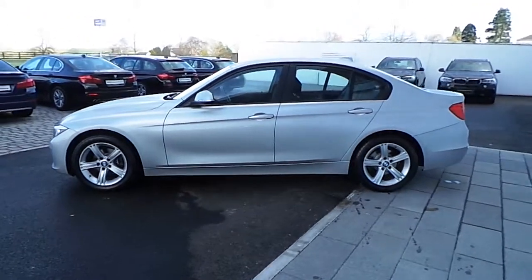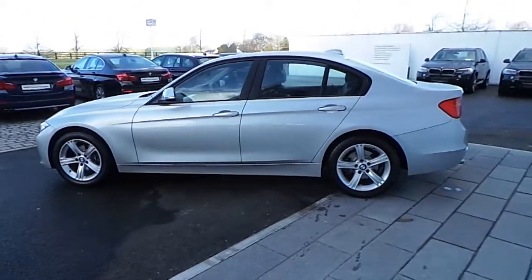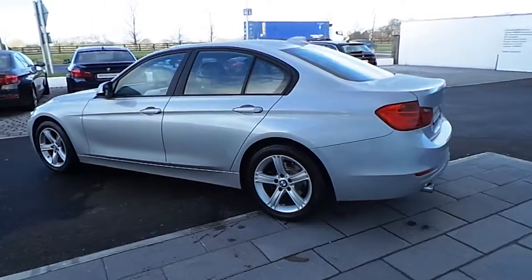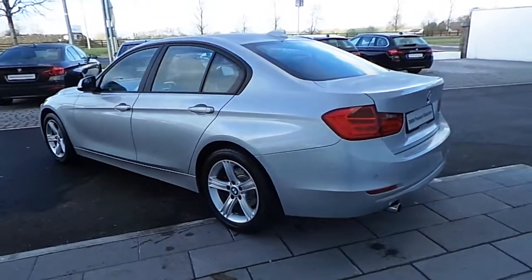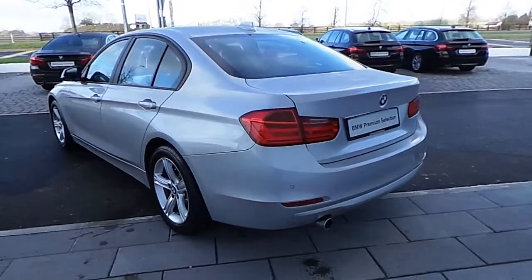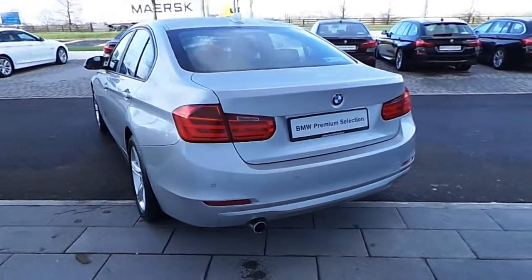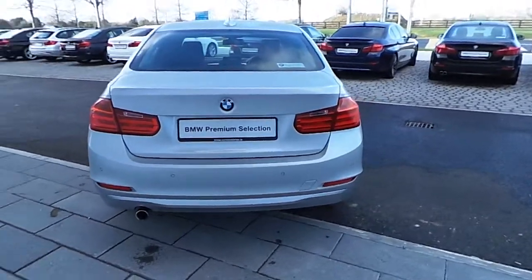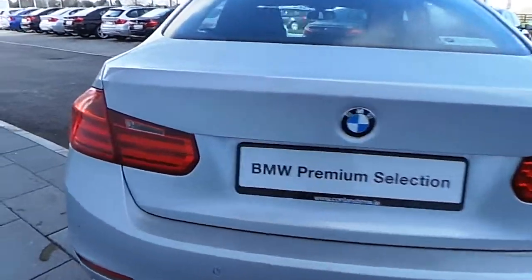The exterior colour of the car is glacier silver metallic and has a black dakota leather upholstery. It comes with sat nav, bluetooth, parking sensors, a sports steering wheel, and the model designation deletion.